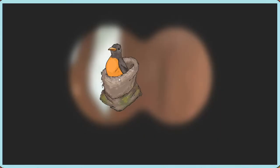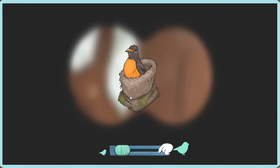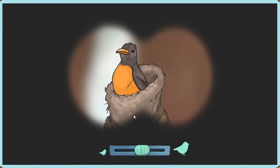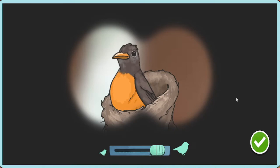Now we can see things that are far away much better. Try dragging like this to look around. Use the slider to zoom in closer. Wow! This nest looks so interesting! Tap the green button so we can learn more about it in our bird guide.